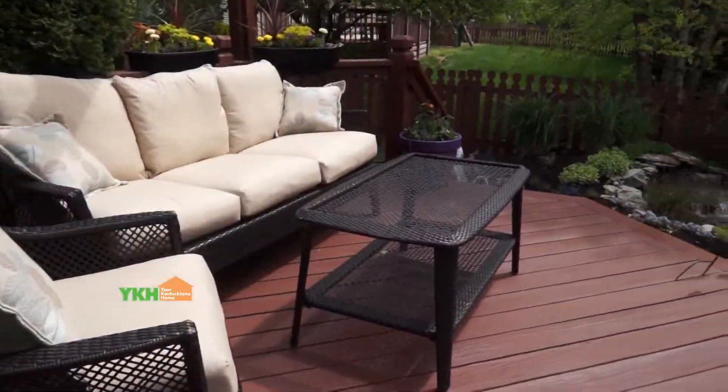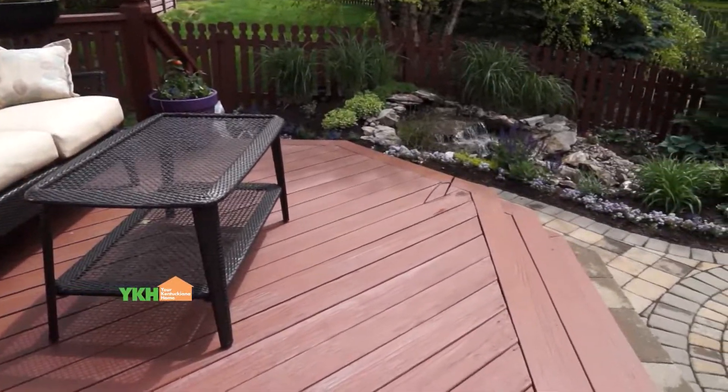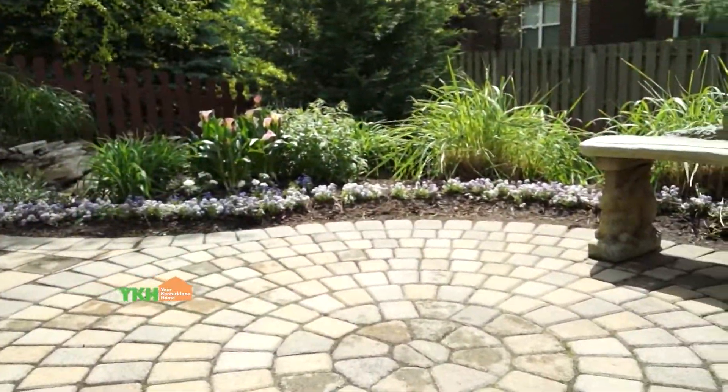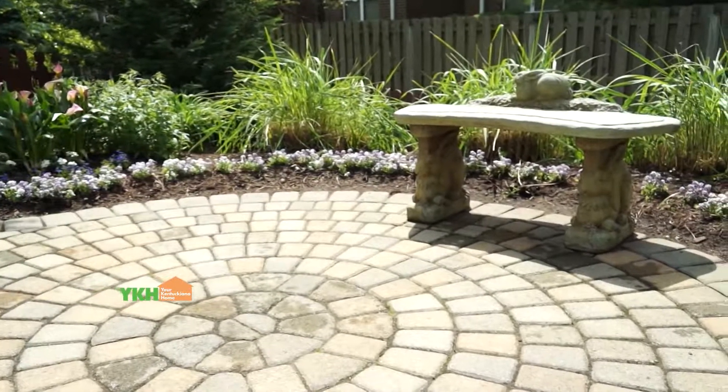You do absolutely gorgeous work in landscaping and other things. We're at a home right now that you designed yourself, and you put a lot of blood, sweat, and tears into this work.